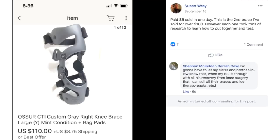Susan paid $5 and it sold in one day. This is the second brace she's sold for over $100, though each one took tons of research to learn how to put together and test. This is an Ossur custom gray right knee brace, mint condition — paid $5, sold in one day for $110.